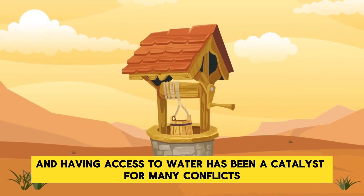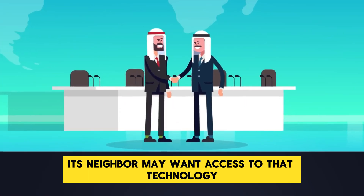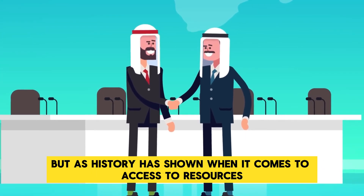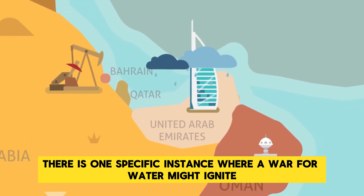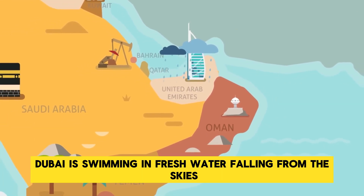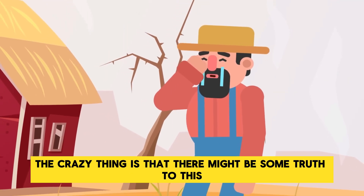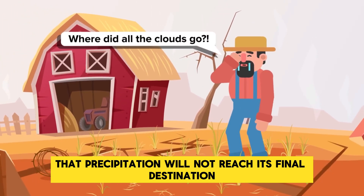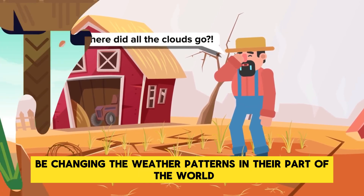Water is a vital resource, and access to water has been a catalyst for many conflicts. If one country can produce its own rain, its neighbor may want access to that technology. This hopefully can be resolved diplomatically, but as history has shown when it comes to access to resources, diplomacy isn't always the path taken. There is one specific instance where a war for water might ignite: if Dubai is suddenly swimming in fresh water from the sky, their neighbors may conclude it is being stolen from them — and there might be some truth to this. If Dubai uses more drones to zap every cloud that passes over the city, that precipitation will not reach its final destination, literally changing weather patterns in their part of the world.